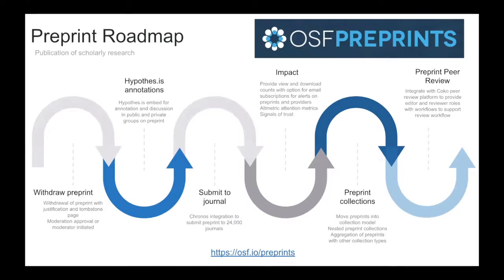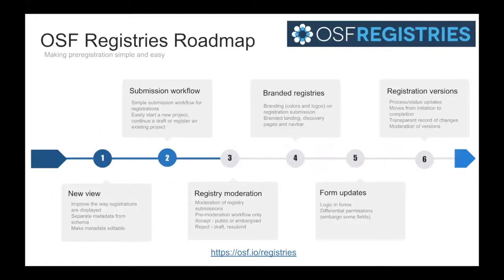For preprints, this is a long-term roadmap. Some of the areas we're working on include a clear withdrawal process for our preprint services, an integration with Hypothesis that was recently completed a couple months ago — where preprint providers can turn on embedded Hypothesis for annotation and have open review. We're also building submission to journal capability, as I mentioned, along with easy-to-view impacts for downloads of the preprints. Eventually we'd like to add the opportunity for peer review, working with the Coko Foundation on their recent development to put that as a module on our preprint.